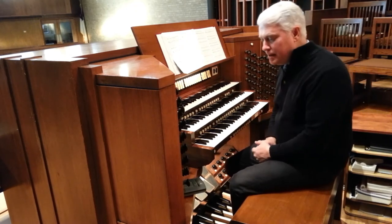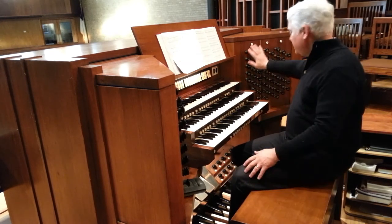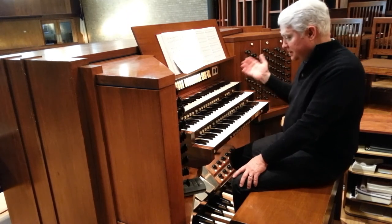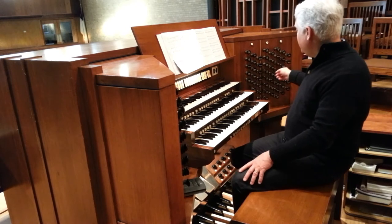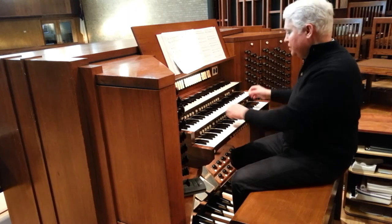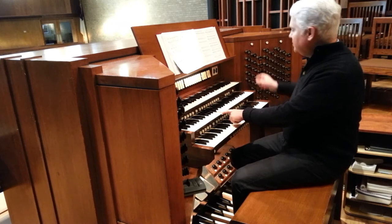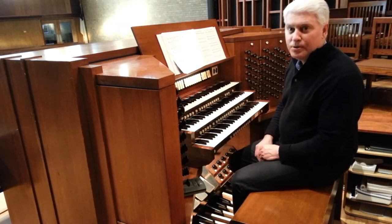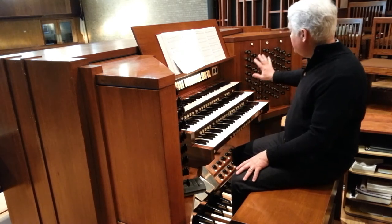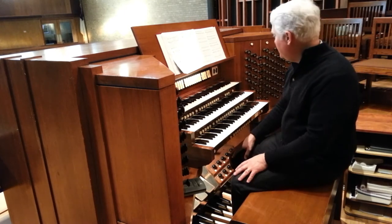And what about all of these knobs and buttons on the instrument? These are called stops. If you've heard the term 'pulling out all the stops,' it came from organ technology. Each one of these stops activates a set of pipes. So as you add more stops, you get the idea of where the term came from — it basically gets louder and fuller the more you add. These are what are used to control which pipes are actually being used.